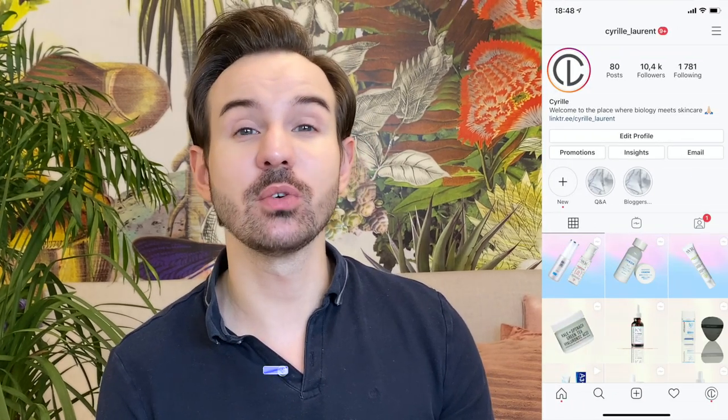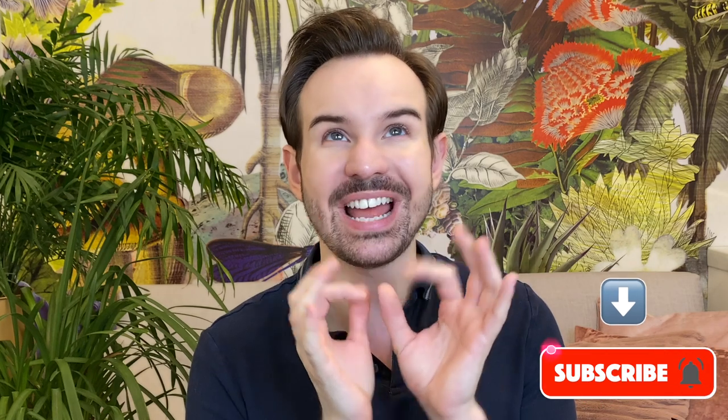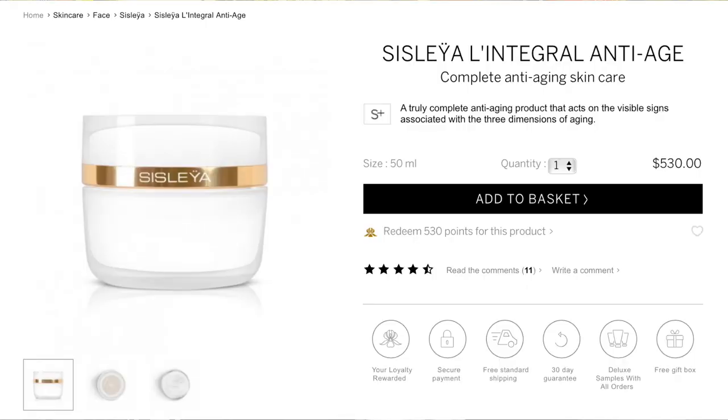Hello, bonjour everyone, welcome or welcome back to my channel. My name is Cyril, I used to be a stem cell researcher for quite some time, and this is why I can tell you about the science behind skincare ingredients. For today's video, I'm going to talk about one face cream that is super extra mega ultra expensive, from a French brand called Cicelay — this is the Cicelay Integral Anti-Age, which means basically the total anti-aging cream.